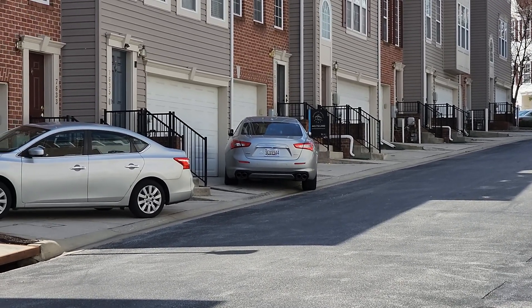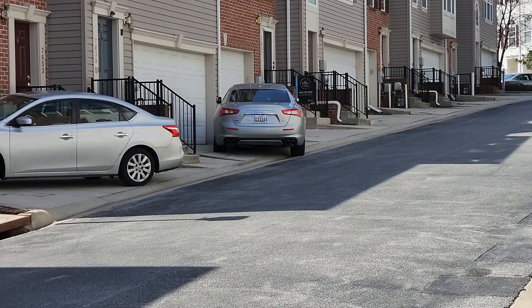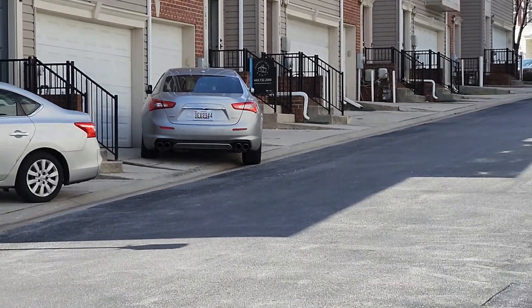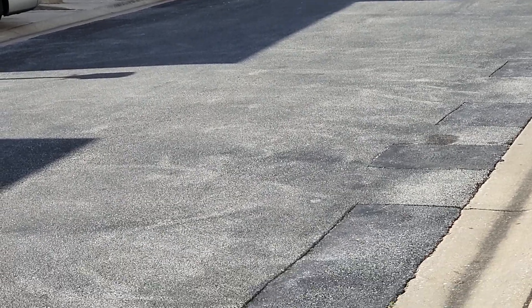One more quick video. I was just in this house right in front of this Maserati, so it's not far — maybe 50 steps down the road.